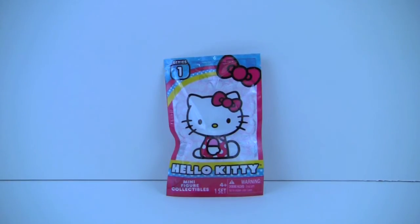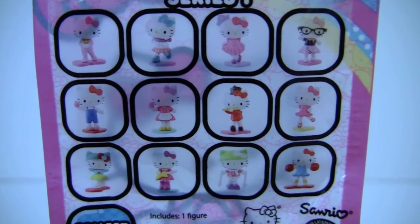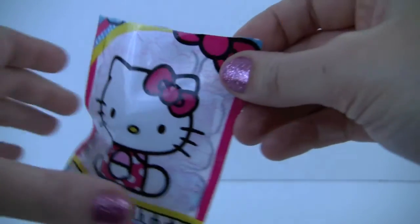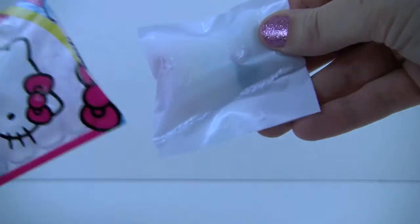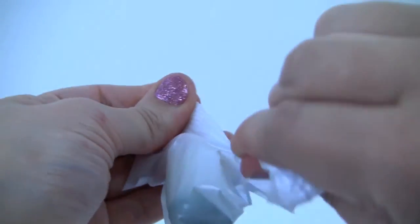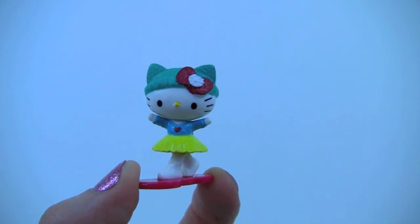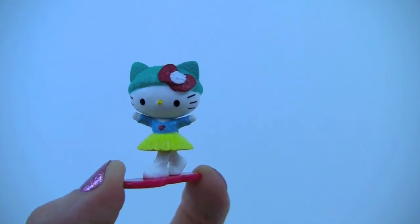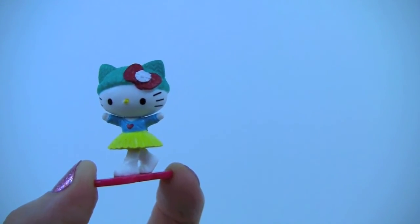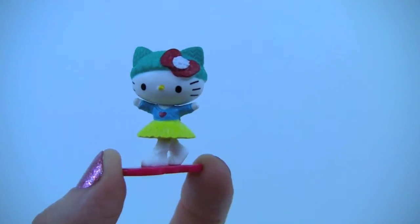And now it's time for our Hello Kitty blind bag surprise! Which kitty do you think we will find? Here's our adorable Hello Kitty! She's wearing a green hat with a red bow, a yellow tutu skirt, a blue top with a red heart on it, and white shoes. So pretty!